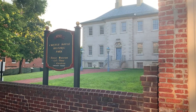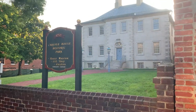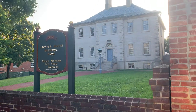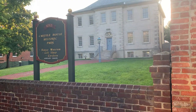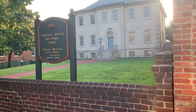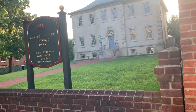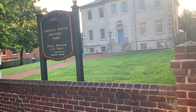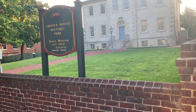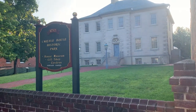Here we are at the Carlisle House Historic Park, and as you can see it is a magnificent Georgian building home. The sign says 1752, but subsequent research says it was completed in 1753. It's one of the oldest homes in Alexandria.